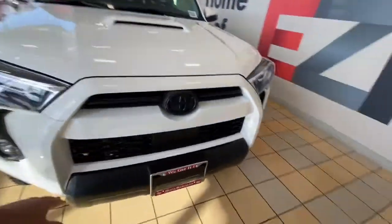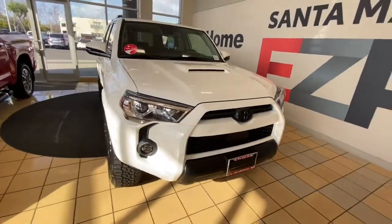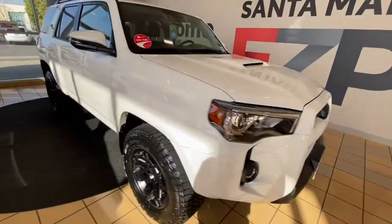Then the blackout package — that includes these pieces right here that are normally silver, and then all the emblems are blacked out on the vehicle. Also, this car was factory built with LED headlights, which is not a standard feature you're going to find.